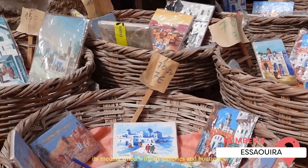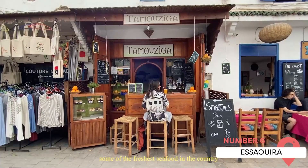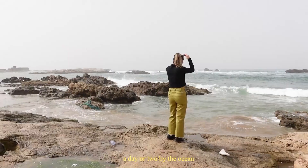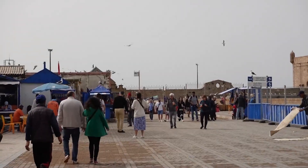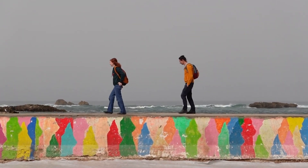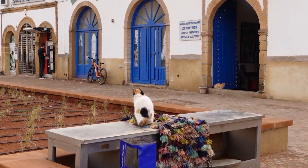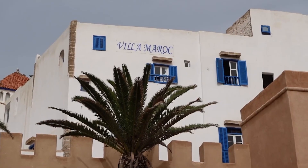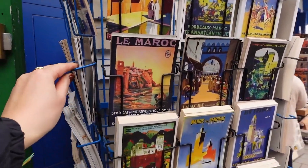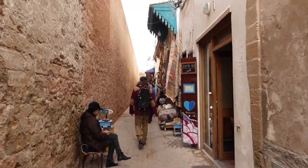Essaouira is a coastal city on Morocco's Atlantic coast known for its well-preserved 18th-century seaport, marked by its fortified walls. These walls, designed by a French architect, offer stunning views of the Atlantic and the city. The Medina of Essaouira, a UNESCO World Heritage Site, is home to many small arts and crafts businesses, particularly cabinet-making and thuya wood carving.